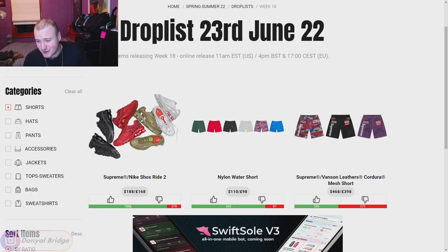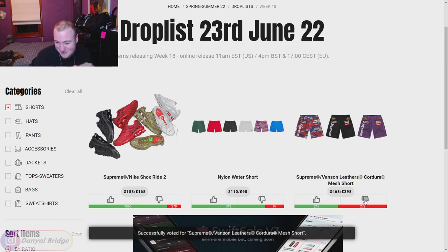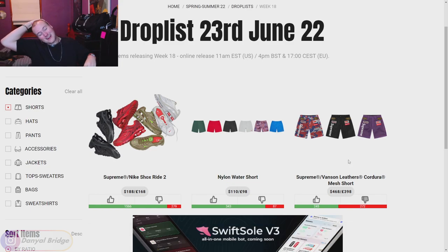Let's dive into the shorts. That first pair is nasty in both retail price and design — we've got the Supreme Vanson Leathers Cordura Mesh Shorts at $468 USD. What are you smoking, Supreme? A lot of people gave it thumbs up but I saw that retail price and I'm a thumbs down. Imagine having the full fit — the sweater, the jacket, the shorts and the bag — you're going to spend two racks on just Supreme Vanson Leathers stuff this week. We've got the Nylon Shorts coming up next — just a nice little pair of shorts with a branded logo on the left leg. Nice for swimming or sports — thumbs up.